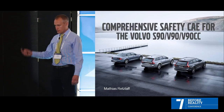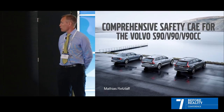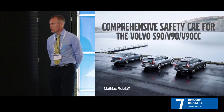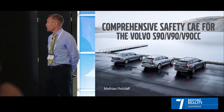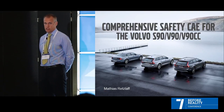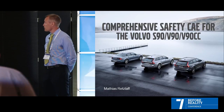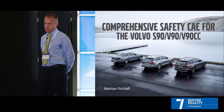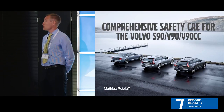Let's start with the presentation. As you can see, there are three cars lined up — some of the newest Volvos you can buy. From the left we have the Volvo S90, then the V90, and the V90CC, which means cross-country — a higher vehicle, about six centimeters higher than the V90. There are different engines: petrol or diesel, all four-cylinder engines.